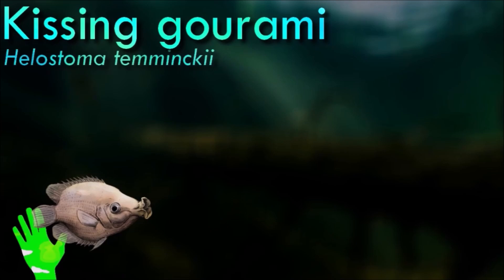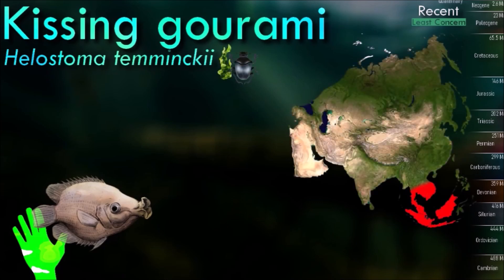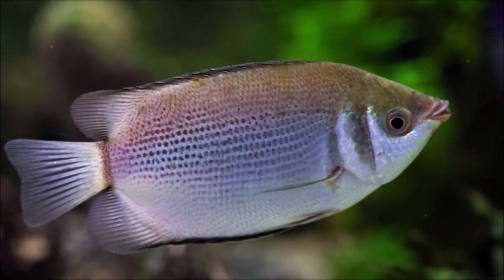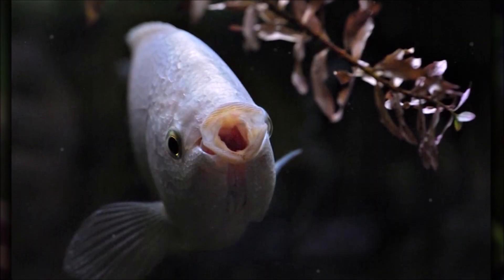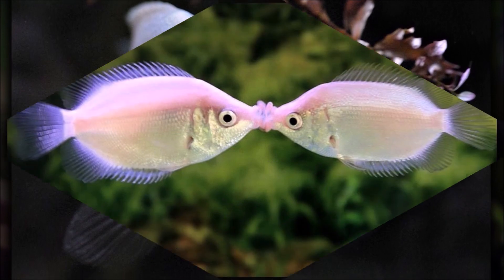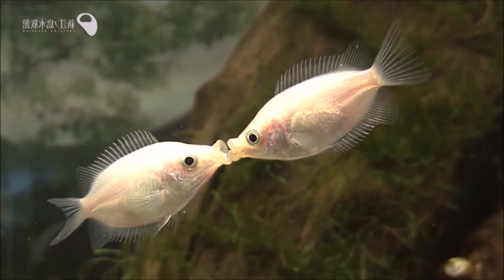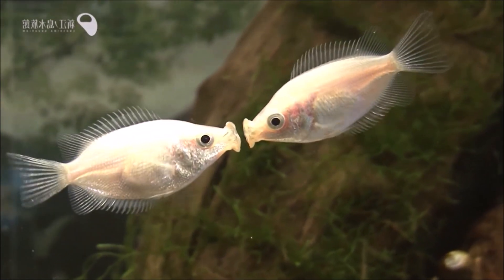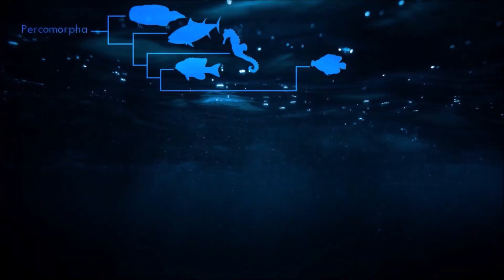Kissing gouramis are generally peaceful and social fish with a distinctive mouth structure featuring thick, fleshy lips that resemble a pout. They are known for their peculiar behavior of kissing, where two individuals press their mouths together, often in territorial or courtship displays. However, this behavior is not a display of affection but rather a dominance or territorial behavior. They are typically found in slow-moving or stagnant freshwater environments and are omnivorous, feeding on a varied diet.